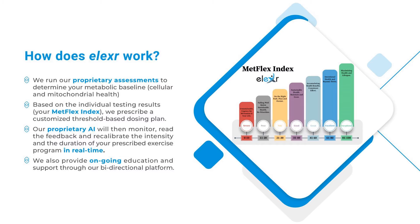How does Elixir work? We run our proprietary assessments to determine your metabolic baseline, cellular and mitochondrial health. Based on the individual testing results — your Metflex Index — we prescribe a customized threshold-based dosing plan.